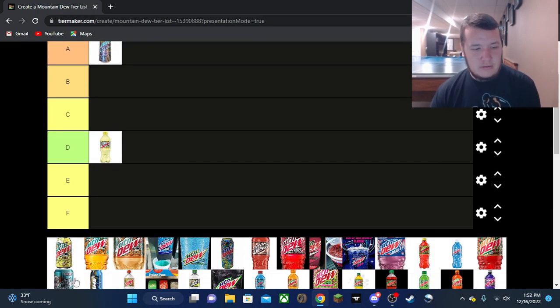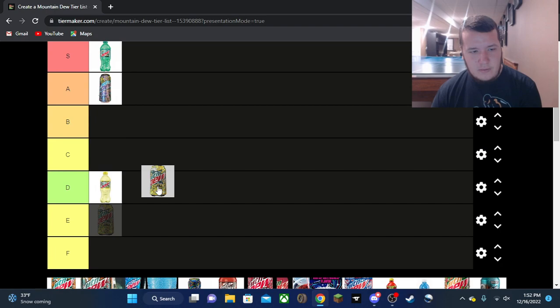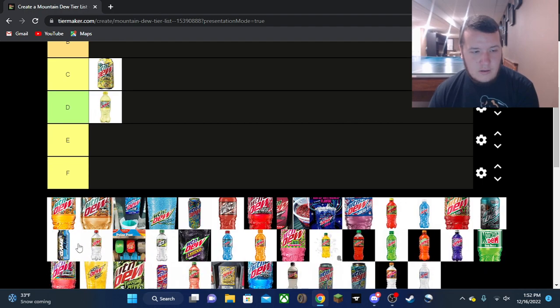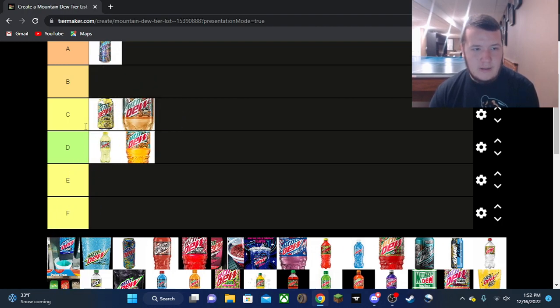Baja Gold, this year's summer flavor — they might be doing it again next year. This one wasn't as bad, it's going mid C tier. Then Baja Mango Gem I'm putting in D tier as well, and Baja Punch I'm putting in C tier. Baja Punch is the definition of a mid pop because it's just like orange pop — it's not on the same level as the others so it sits a little bit lower.